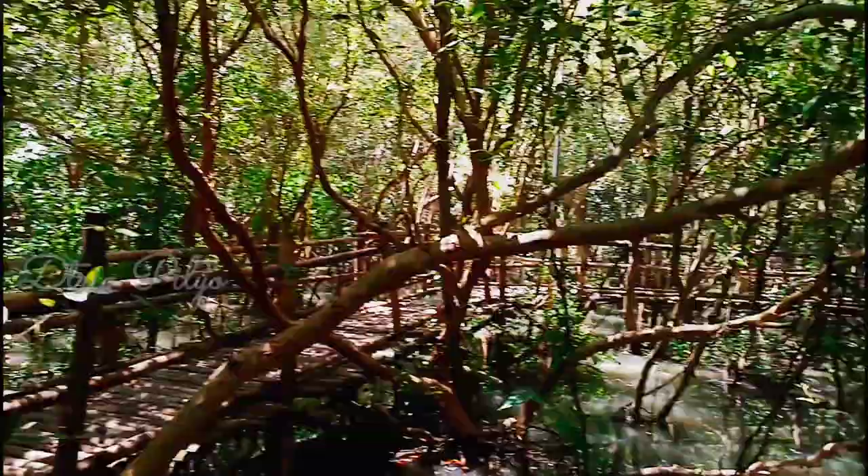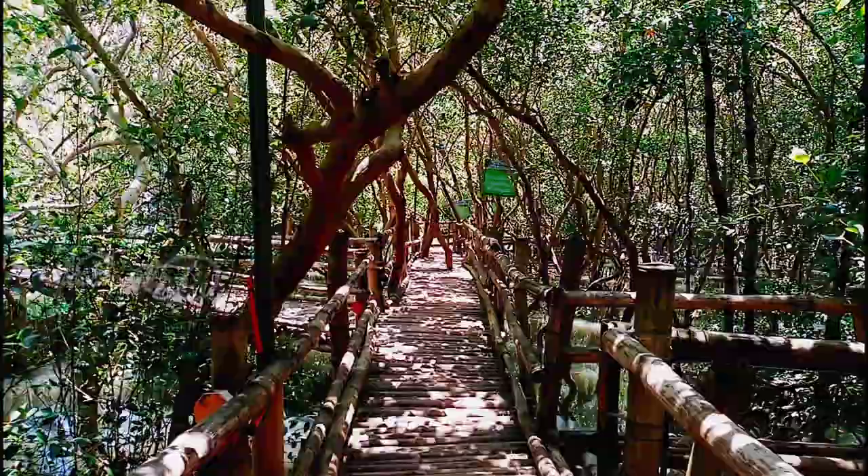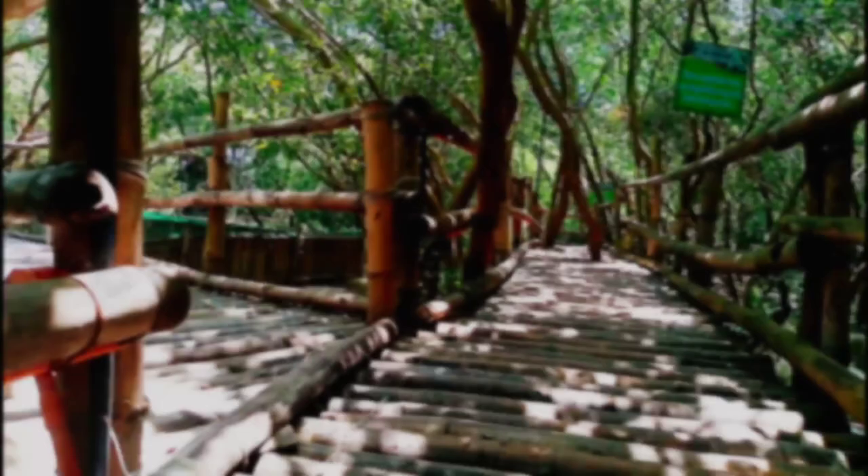Walking in this enchanting, labyrinth-like trail makes you feel that impulse to turn around, as if you are guarded and guided by mythical creatures — so quiet you can only hear your breath, your steps, and the chirping of birds around you. Keep watching, because at the end of this trail is another story.